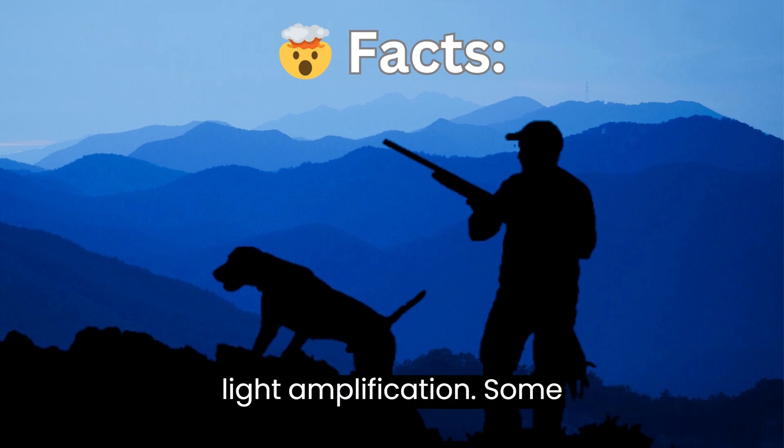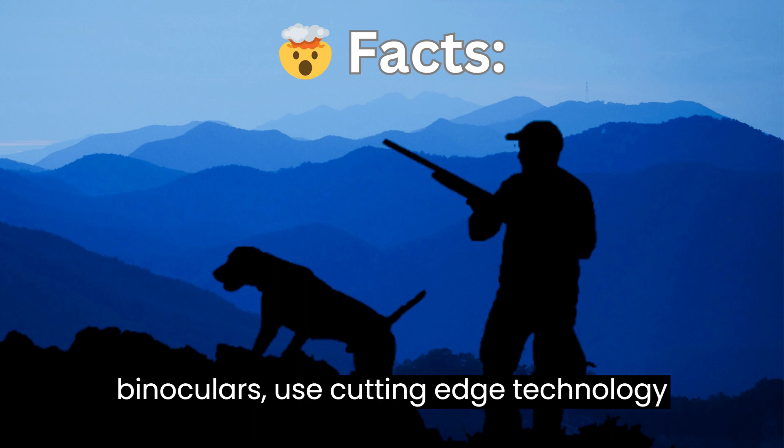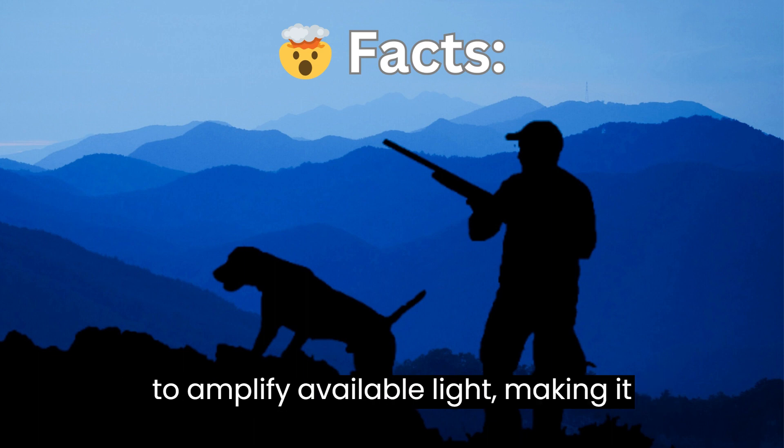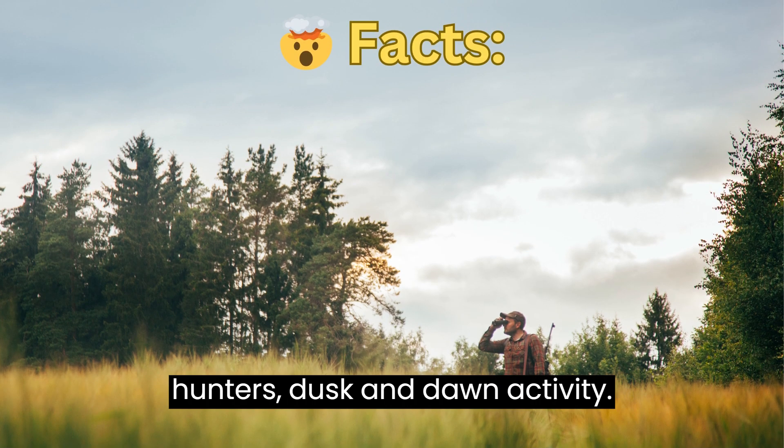Light Amplification. Some binoculars, known as night vision binoculars, use cutting-edge technology to amplify available light, making it possible to see in near-total darkness. This is a game-changer for nocturnal hunters.